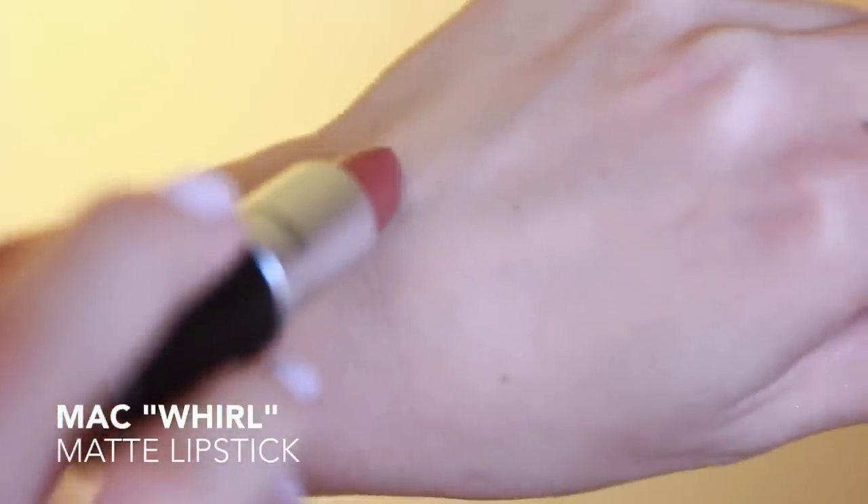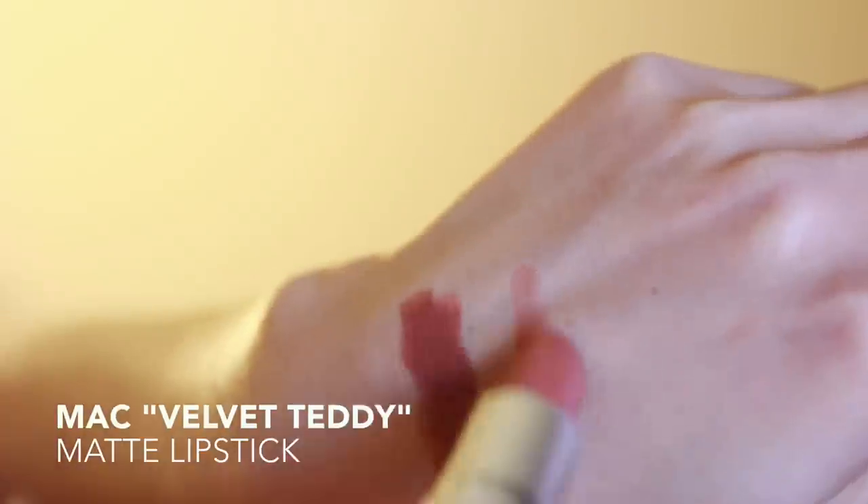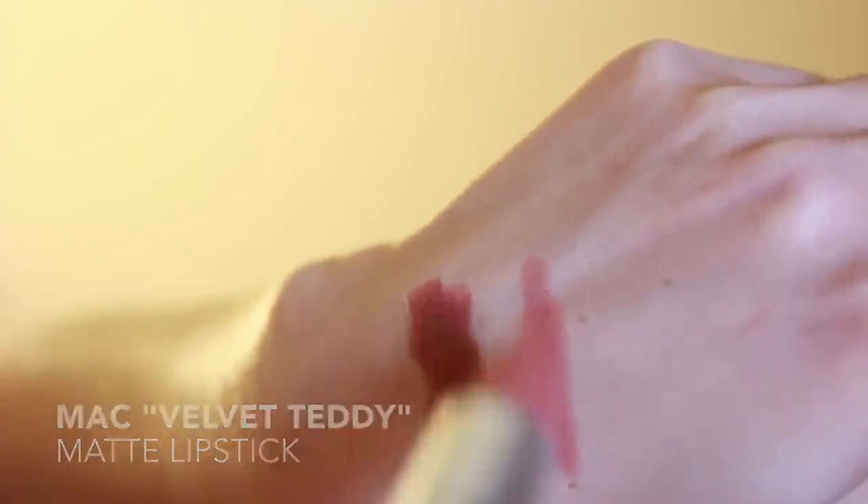Here's the first swatch of Whirl. You can apply it sheer and it can also be built up to get more of a vampy look — as you can see, that's quite dark. The second one is the infamous Velvet Teddy. That's one swipe, and it can also be built up for more full coverage. On camera these are picking up a bit more pink-toned, but I can assure you that in the bullet and in real life they are very brown-toned.